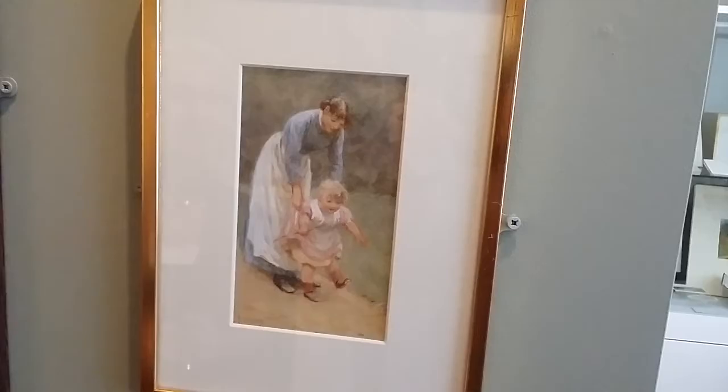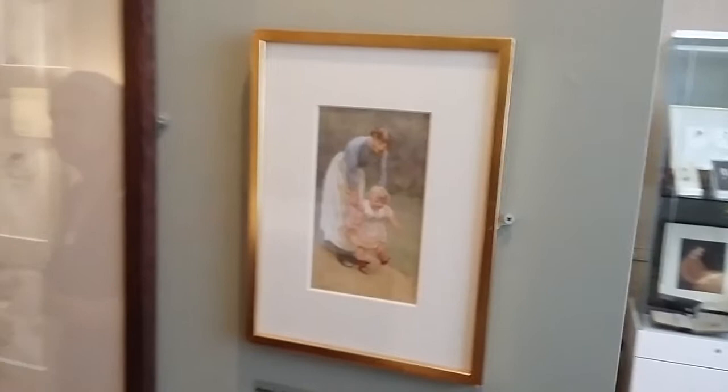Here we have these studies of children — that's, again, her own domestic world. And the idea of motherhood: you see here that sort of protective quality — this is probably a nanny — but you see that sort of tender quality in her work.